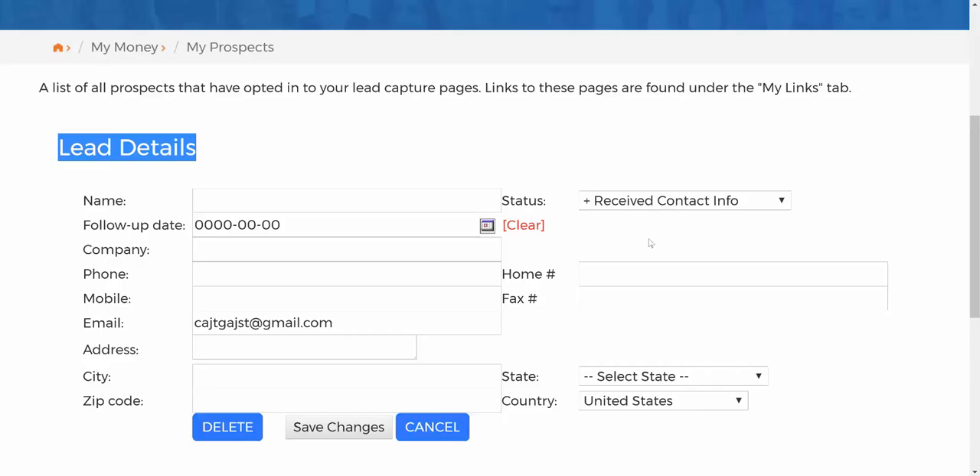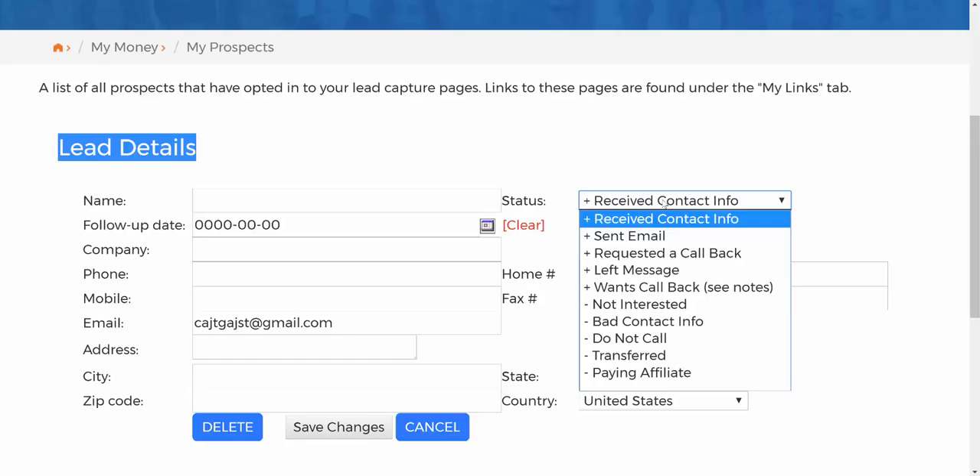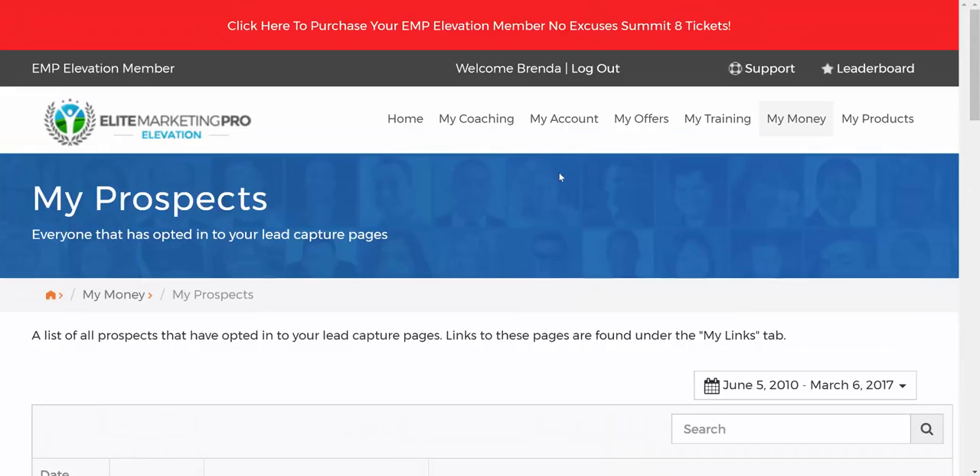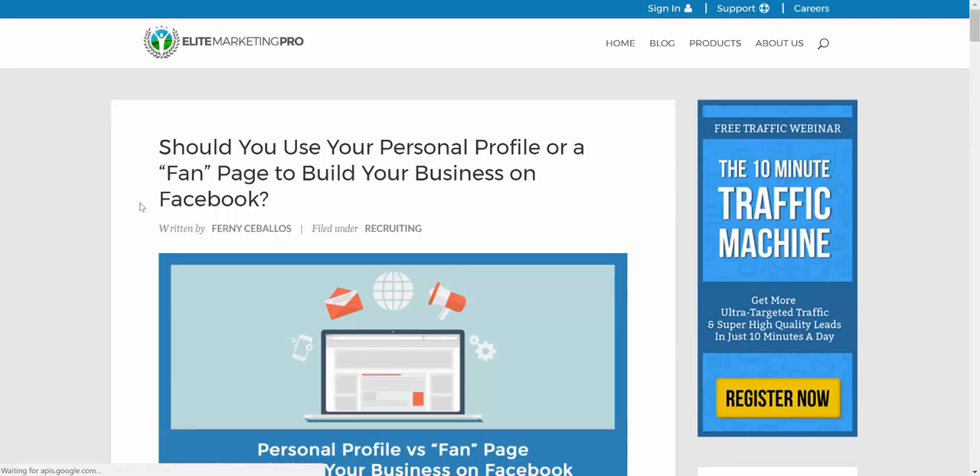This is a basic CRM. There are other attraction marketing platforms with more robust CRMs, but based on my almost 17 years of experience in this industry online, this part isn't a game-changer in terms of EMP not having as robust a CRM as some others. But you can change the disposition of a lead — left a message, call back, not interested — even set up a follow-up date, then click Save Changes.